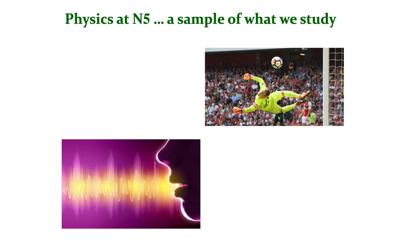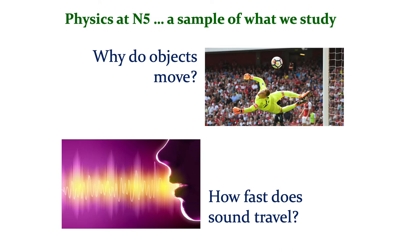A sample of some of the things we study. In the mechanics unit, for example, we look at why objects move and how they move, and we use some simple mathematical equations to describe and explain their motion. In the waves unit, we look at how waves move through the vacuum of space and how they move through other substances, and one of our experiments involves measuring how fast sound travels through air.